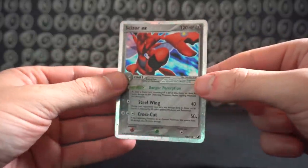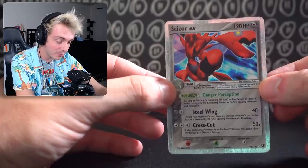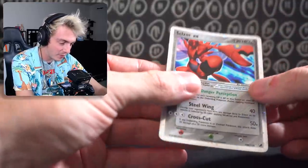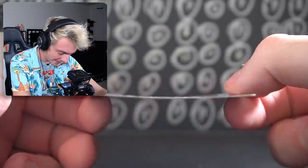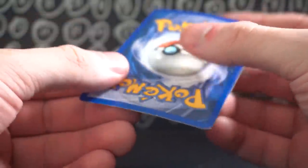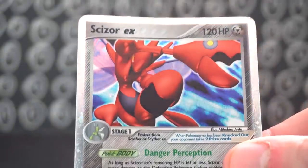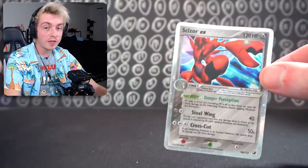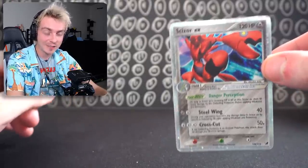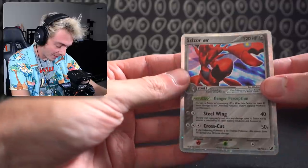Our first card is a Scizor EX. I'm very sad I never knew much about EX cards because I think they are probably the most beautiful set there is. The holographic around the card and the art style they went with for this whole set is so, so beautiful. The card is a little bent, and there are white lines on pretty much the whole back — pretty devastating. The front looks really good though. I bought this card for $25, and the last PSA 10 sold for $2,295.95. A little heartbreaking, but it tells me that if this comes back in a higher grade, it's a lot.